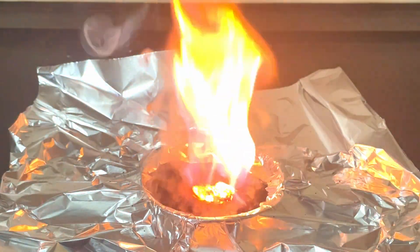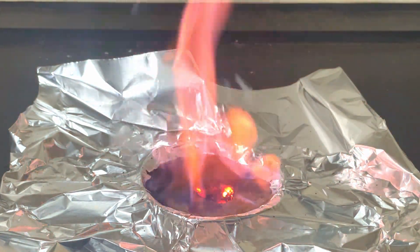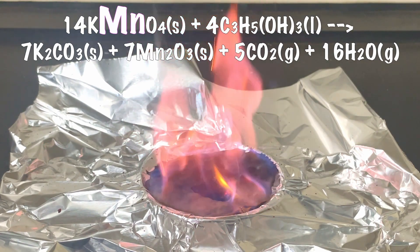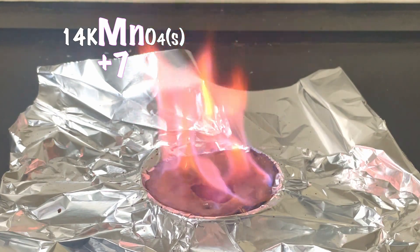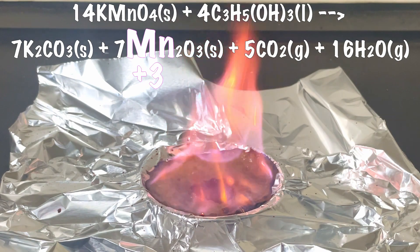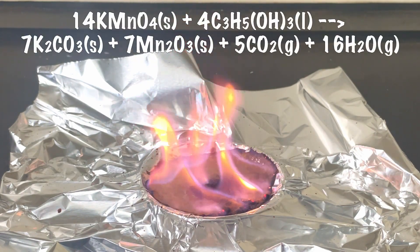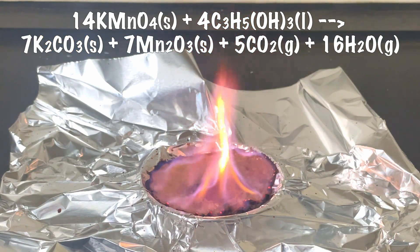Manganese produces a yellowish-green flame, which I wasn't really looking for, and potassium gets excited in the reaction producing the nice lilac-pink flame that's sort of purple — but it didn't come through great in the footage. The manganese in potassium permanganate has an oxidation state of positive seven before the reaction, and gets reduced to a state of positive three in manganese oxide. The combustion of glycerin produces carbon dioxide (CO₂), water (H₂O), potassium carbonate, and manganese oxide.